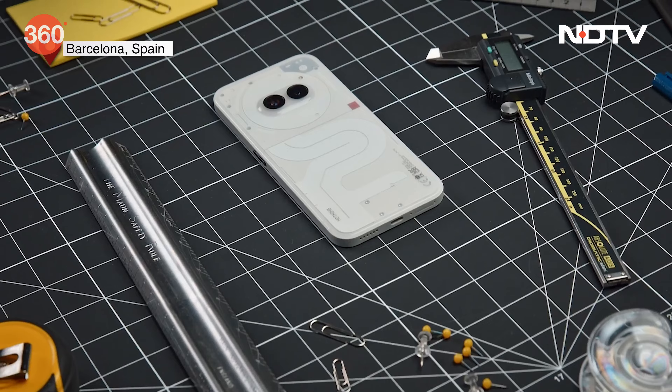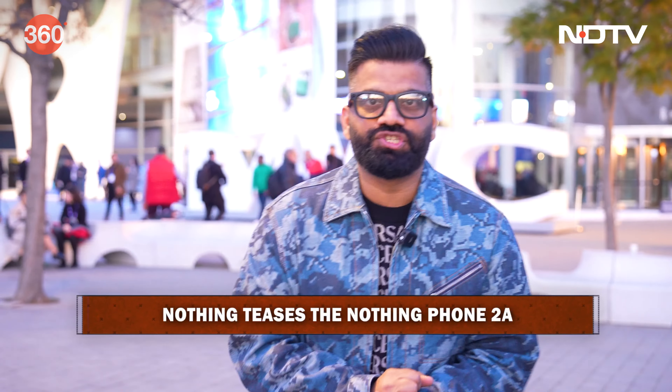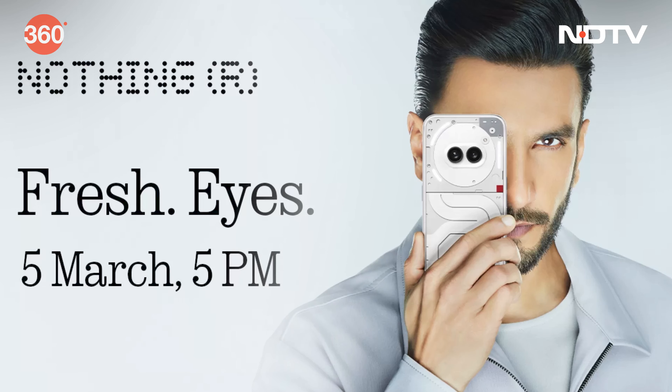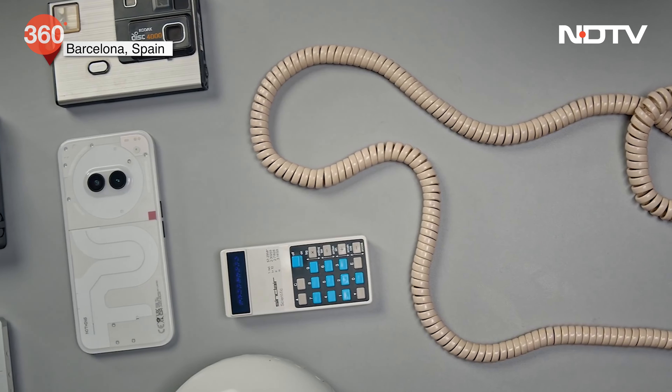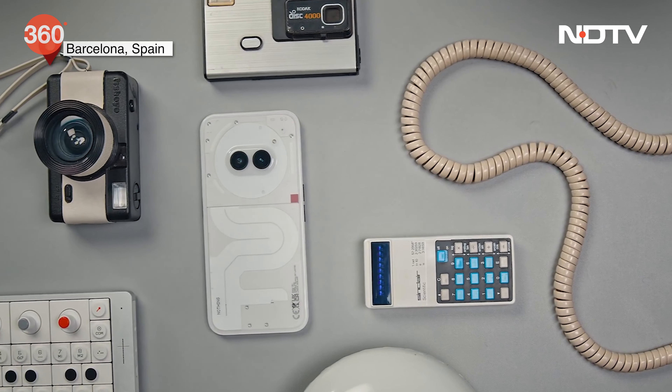Friends, Nothing took the spotlight with the Nothing Phone 2A. It was just a design reveal — we didn't get much details about the device because the phone is yet to be launched. The launch is happening on the 5th of March in the Indian market, basically a global launch happening in India. Here we saw how this new Nothing Phone is going to look. It gives you the feeling of an alien face with two eyes in the center, contains all the transparency elements. Nothing had a small but quite hyped-up event around the design reveal, and it actually was something that everyone was waiting for.